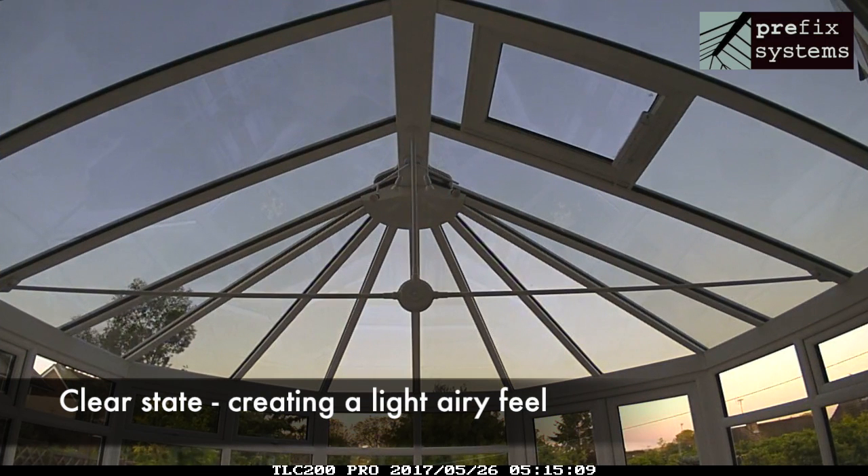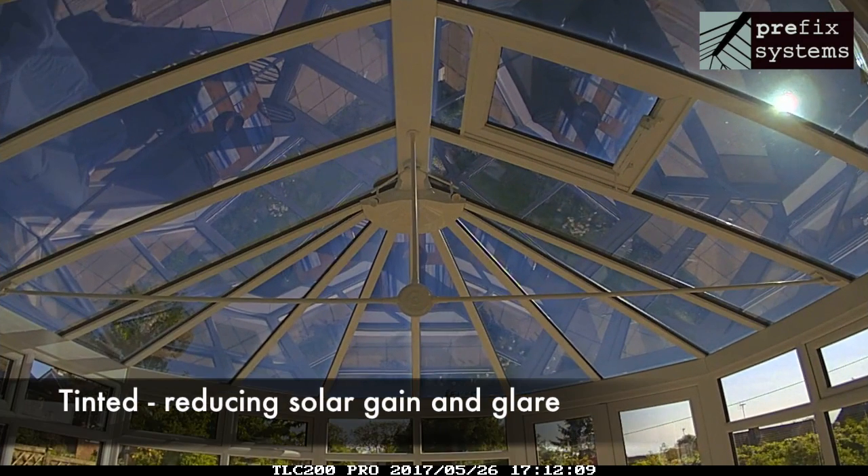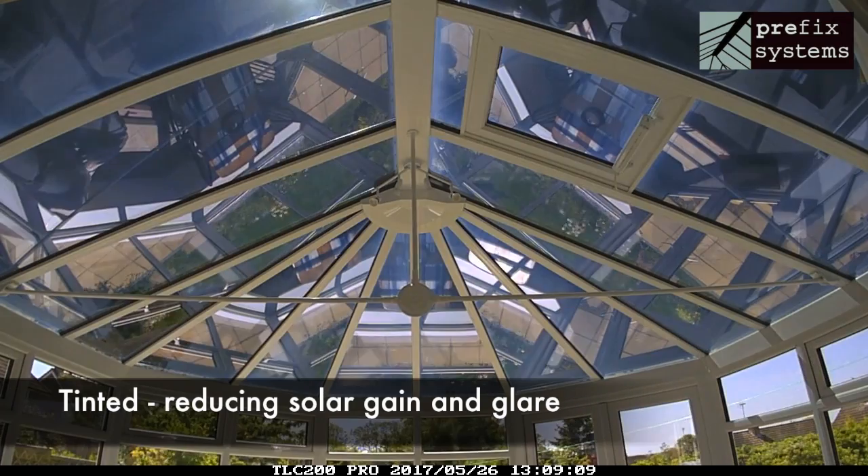By the hottest part of the day, the change is astonishing. The glass has transformed from perfectly clear to a beautiful dark inky blue, and in doing so, its ability to block the strong afternoon sun is unrivaled.